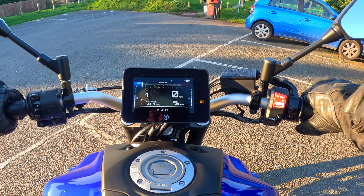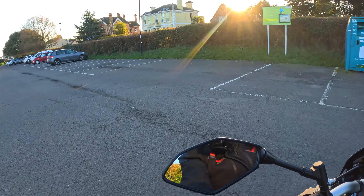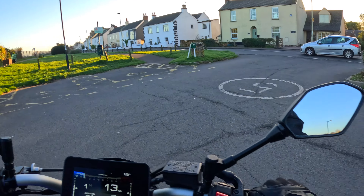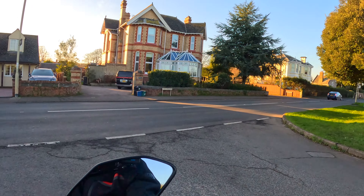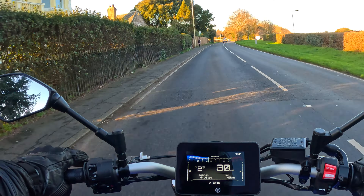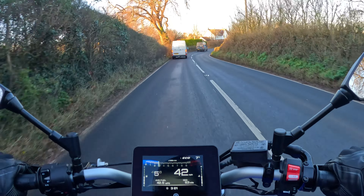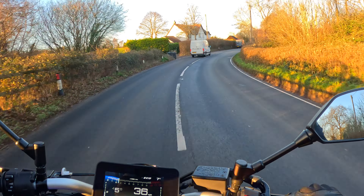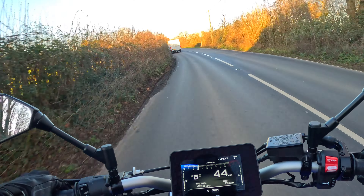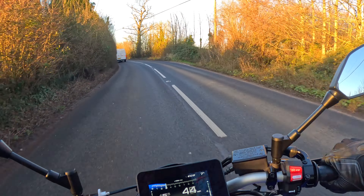Right, let's go and enjoy the MT-07 just a little bit more before I take it back. This thing feels so light and nimble — a real refreshing change from the big adventure bikes. I think something that probably should be standard on motorbikes now is heated grips. I'm really missing it today, it is properly cold. What they cost, it's not a lot of money — why isn't it fitted to every bike now? It should be standard, don't you think?